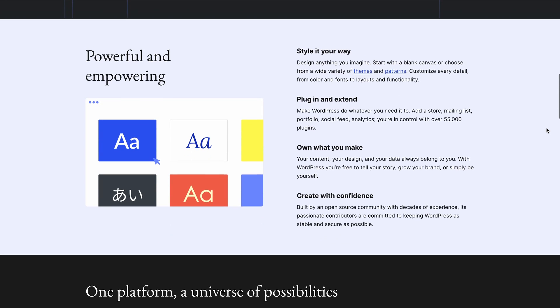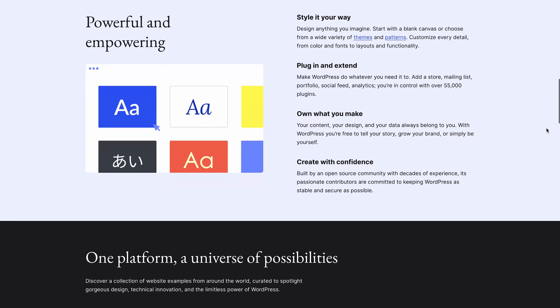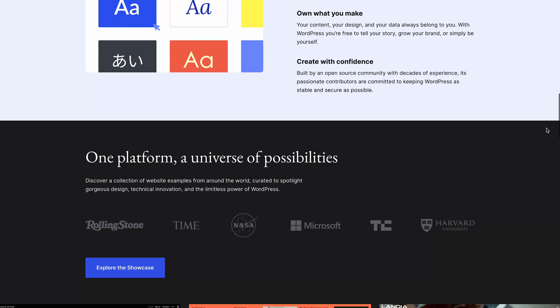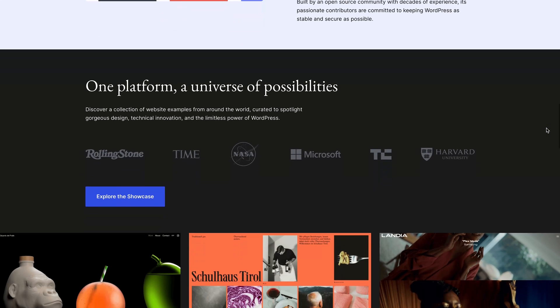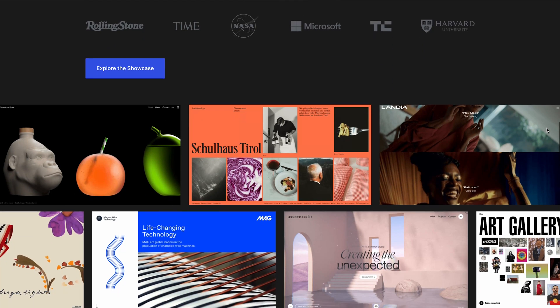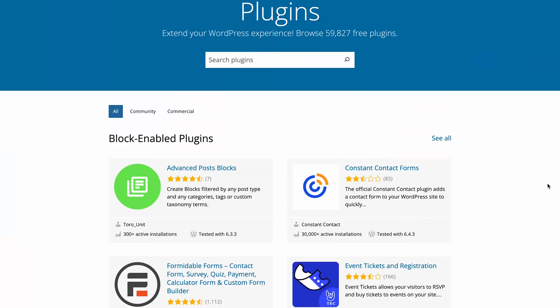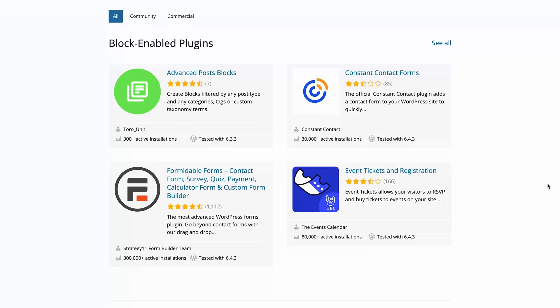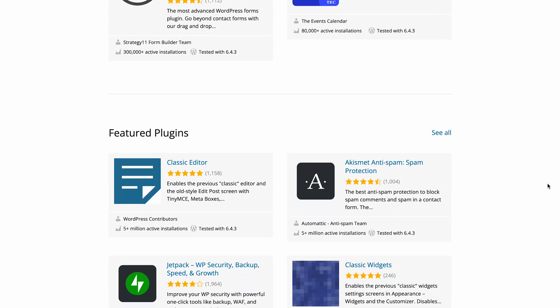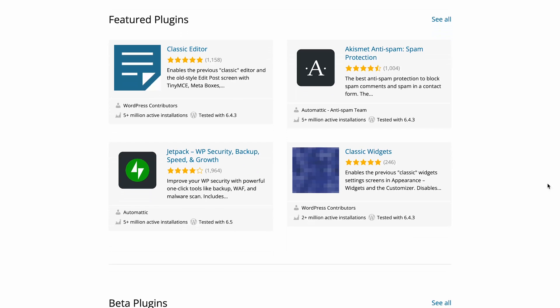WordPress makes publishing super easy. You can save drafts, schedule posts, and manage revisions hassle-free. The block editor lets you simply drag and drop elements with ease and organize your content in a snap using tags and categories. There are over 60,000 plugins available to supercharge your site, from SEO helpers to specific website features like contact forms or search bars.